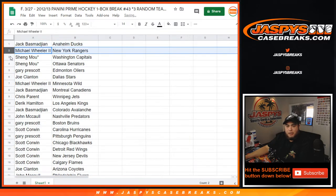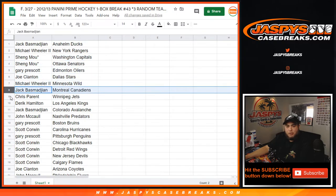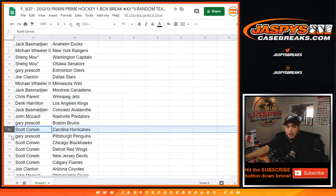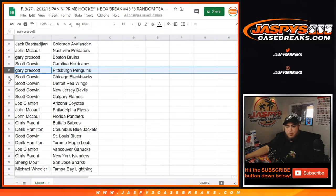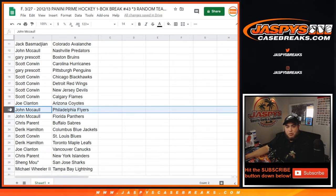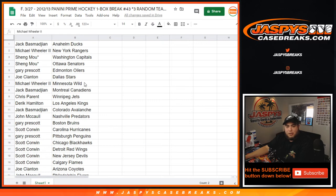Jack's got the Ducks, Michael the Rangers, Shang with the Capitals and Senators, Gary with the Oilers, Joe the Stars, Michael the Wild, Jack with the Canadiens, Chris with the Jets, Derek with the Kings, Jack with the Avalanche, John with the Predators, Gary with the Bruins, Scott with the Hurricanes. Gary has the Penguins, Scott with the Blackhawks, Red Wings, Devils, Flames, Joe with the Coyotes, John with the Flyers and Panthers, Chris with the Sabres, Derek with the Blue Jackets, Scott with the Blues, Derek with the Leafs, Joe the Canucks, Chris with the Islanders, Shane with the Sharks, and Michael with the Lightning.